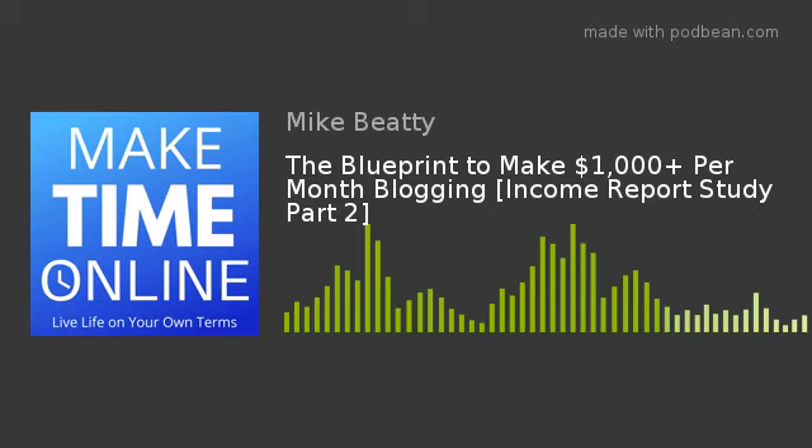If a budgeting planner costs $27 and you earn 30% as an affiliate — about $10 — rather than selling loads more, if you create an even better product and charge $35, you keep 100% of the income. That's really how people start scaling and doing very well. This stage is completely optional though — it's more than possible to make over a thousand dollars a month without ever creating your own product. It's just the next stage many bloggers move to once earning consistently.